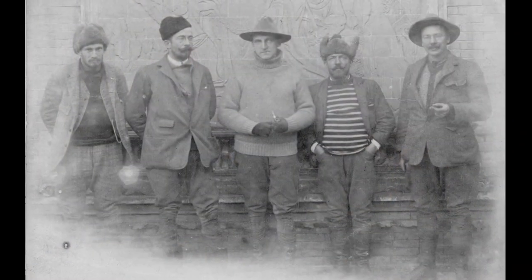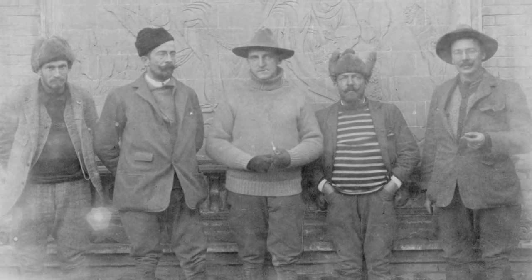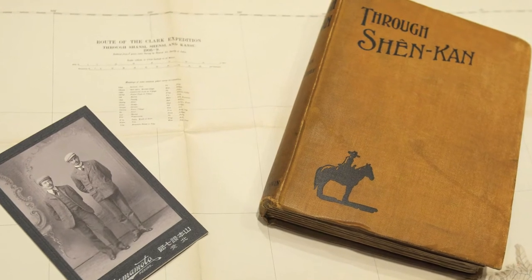Hi, I'm Tom Lohman from the Clark, and I'm standing here in the galleries of the Stonehill Center where we're just completing the installation of a special exhibition, Thru Shen Kahn: Sterling Clark in China. A few months ago we took some time to look at the individual objects that you can see here at the Clark when you visit this exhibition, which opens on June 16th.